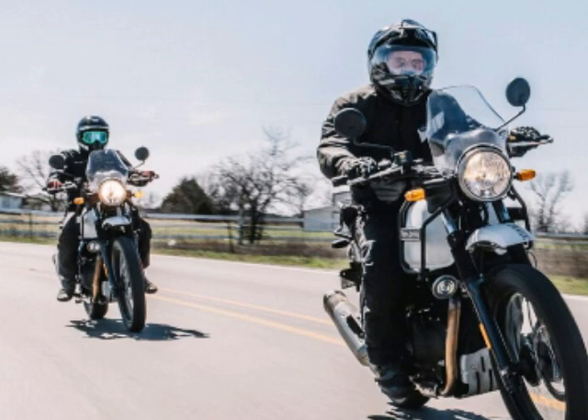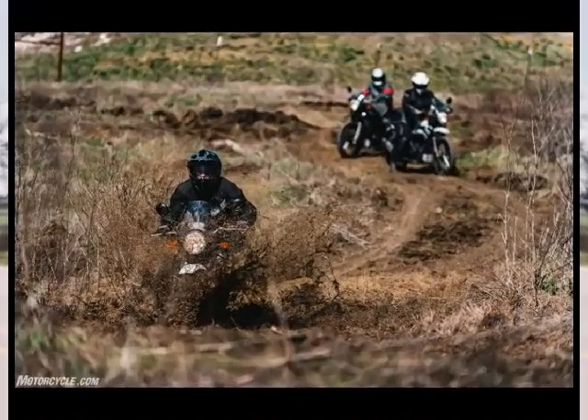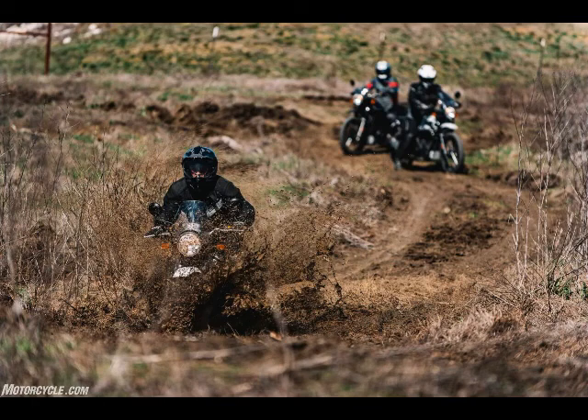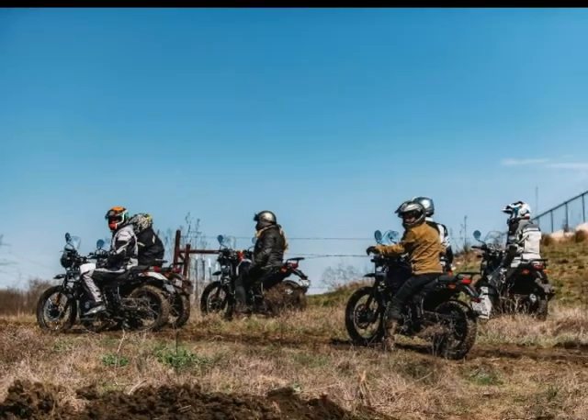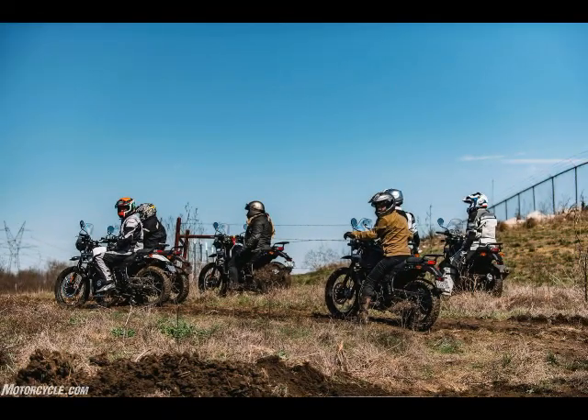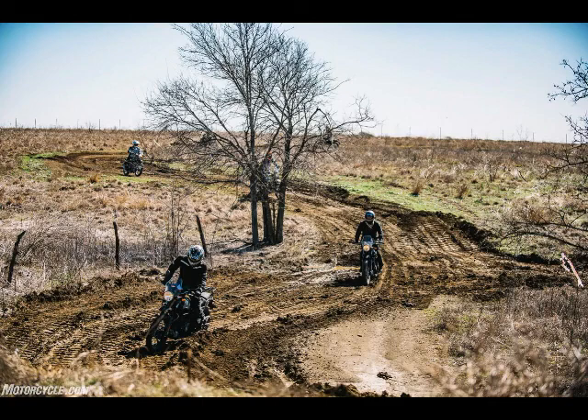Wheelbase: 1,465 millimeters (57.7 in). Ground clearance: 220 millimeters (8.7 in). Seat height: 800 millimeters (31.5 in). Curb weight: 191 kilograms (421 pounds). Fuel capacity: 15 + 0.5 liters (4.6 / 5.0 gallons).